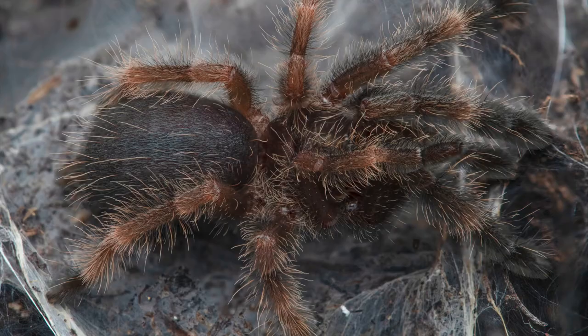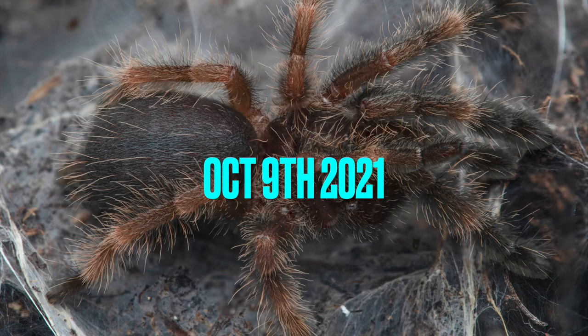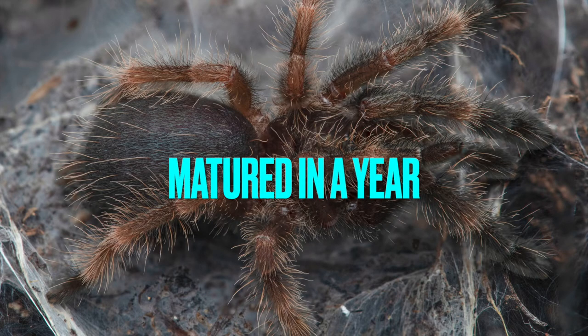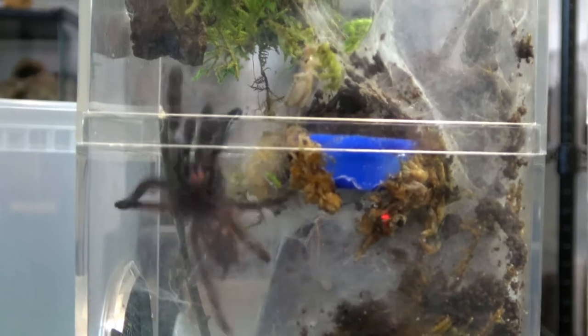Psalmopeus victorii, Mexican half and half, is becoming more and more available in the hobby and I've seen some decent price drops too, so they're becoming more available and less pricey — which is good. I actually picked up mine from Riverside, which is just about an hour away from where we live in Los Angeles.